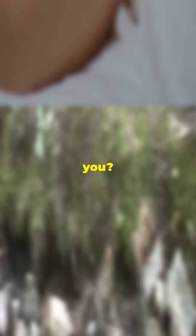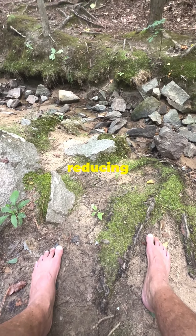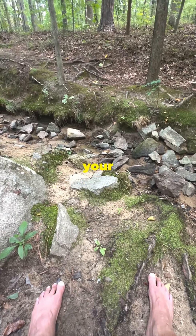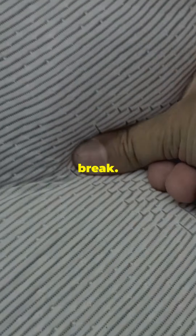Wondering what this means for you? Grounding connects you to the Earth's natural energy, promoting better sleep, reducing inflammation, and enhancing your overall well-being. The coiled silver ensures flexibility and durability, unlike traditional silver strands that can break.